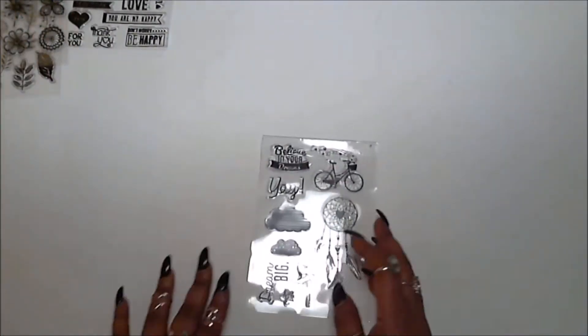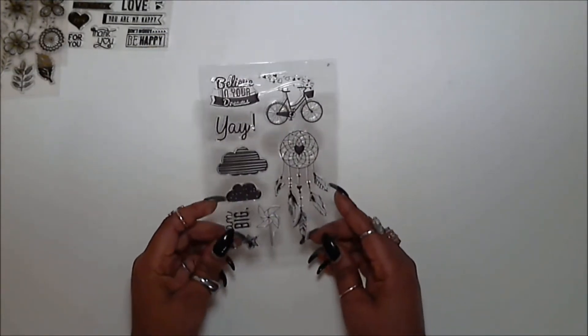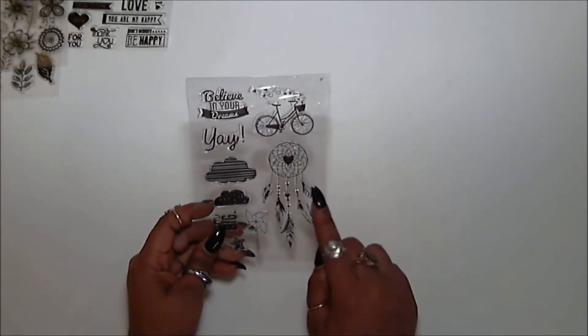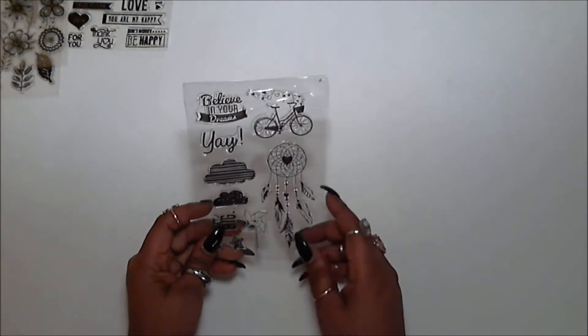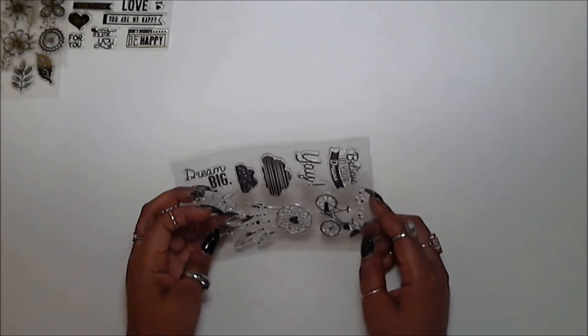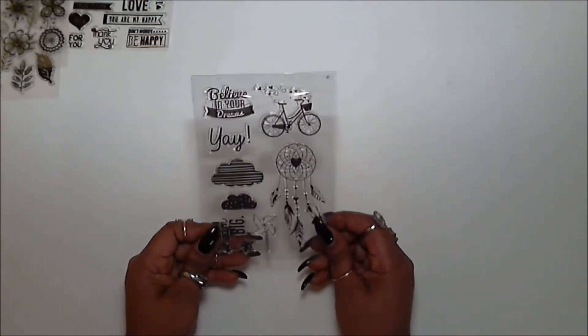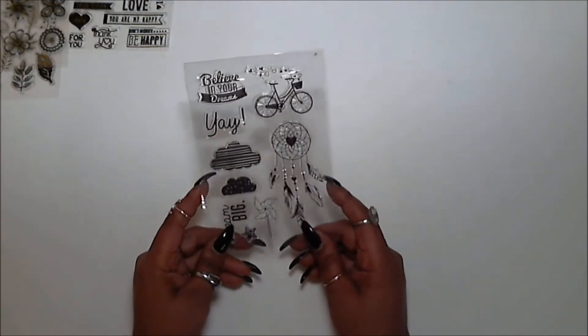The last set I got from Pickup It is what I call the Yay set. I really got it because I loved the dream catcher on there — I am in love with dream catchers. It has really cute little sentiments: Dream big, Believe in your dreams. This one was also $0.96.